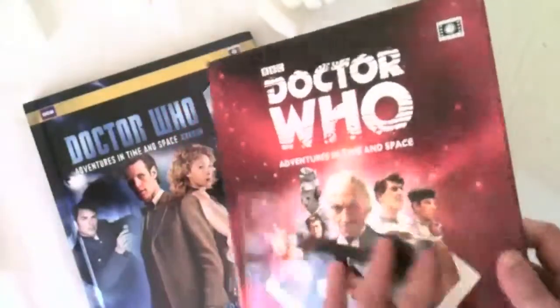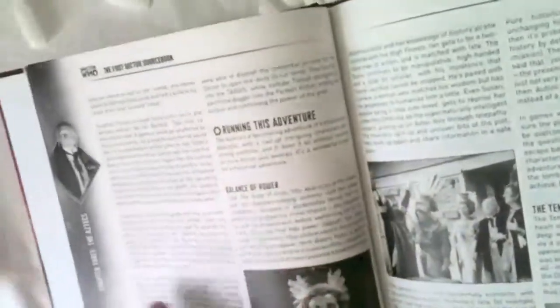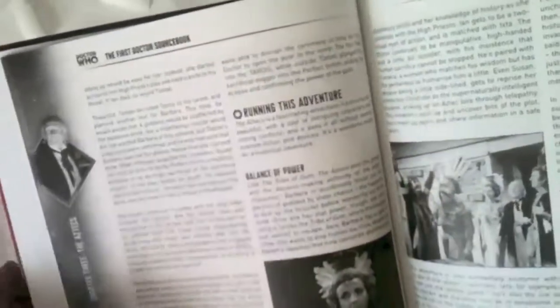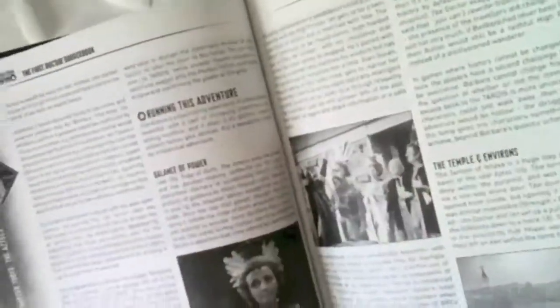I should give you a bit of a rundown about what the different Doctor's sourcebooks are all about. In each of these you'll find a rundown of every single adventure that the Doctor has in the various series that that Doctor appeared in. Every arc and episode is detailed from the point of view of running your games. It's also a great fan resource, because you've got all the different characters from the shows statted up, plus the synopsis of each adventure. For example, the Aztecs — the synopsis of what happens, and then a whole section on running that adventure.